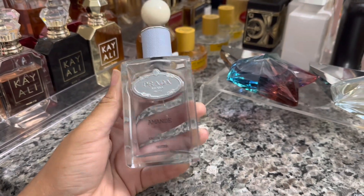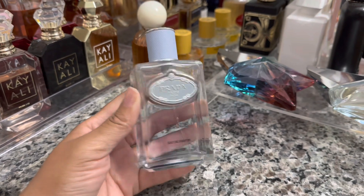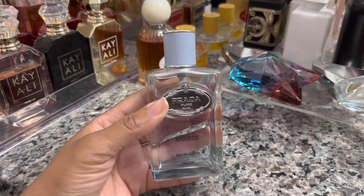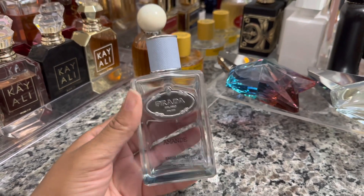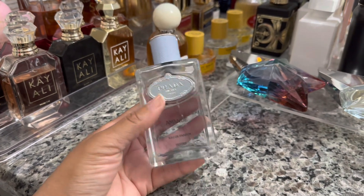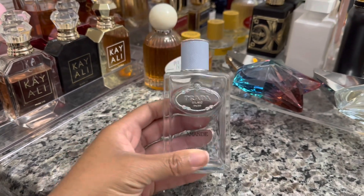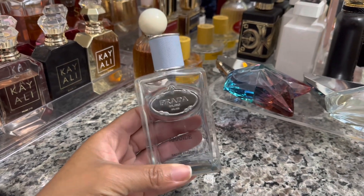Happy Wednesday! I am getting ready to take the kids to therapy and then to school. My fragrance for right now is Prada Amande. This is a light powdery almond scent that kind of reminds me of laundry detergent but it doesn't really smell like that — it just gives me very clean vibes. I picked this today because I wanted something light but didn't want to go the citrus route this morning.